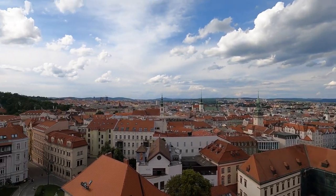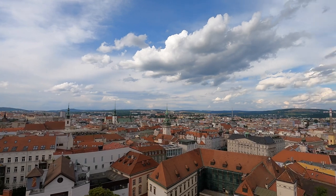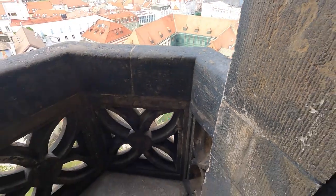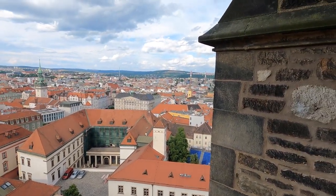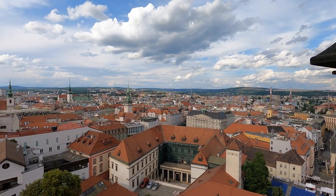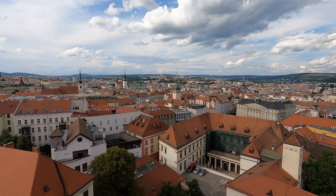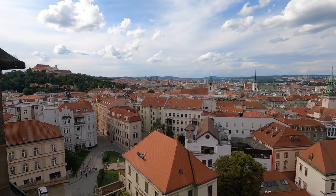Well, this is the top of St. Peter and St. Paul. It's downright terrifying — something like a three-foot wall, and it's straight down. Well, this is Brno. As you look across, it's very reminiscent of Prague with the red rooftops and cobblestone pathways.